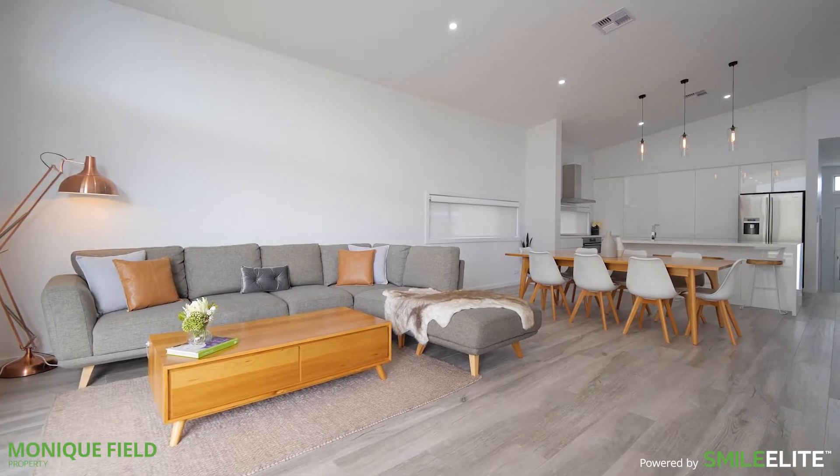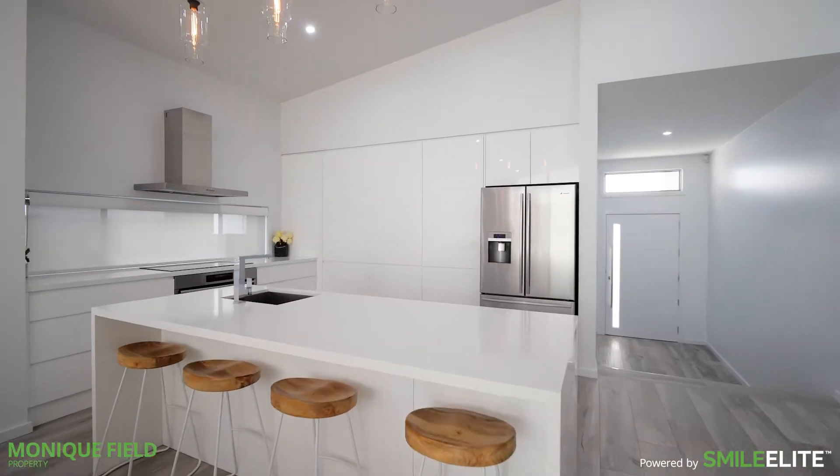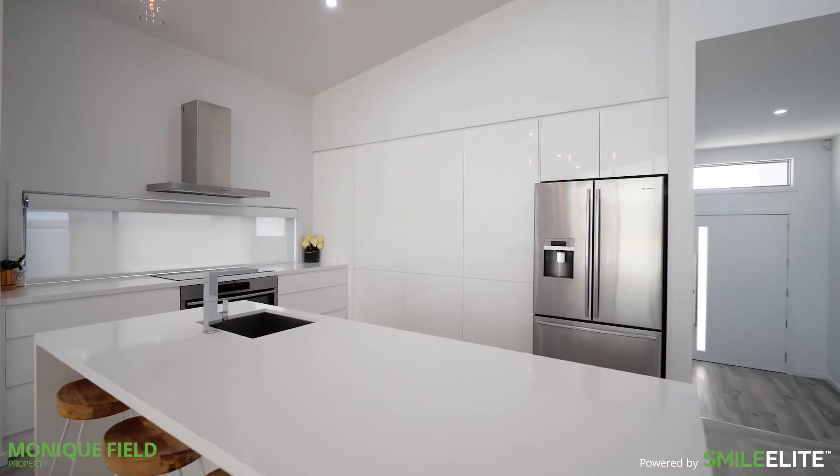From the open plan living and dining which flow perfectly to the chef's kitchen, well equipped with modern appliances, stone bench tops and a generous walk-in pantry.